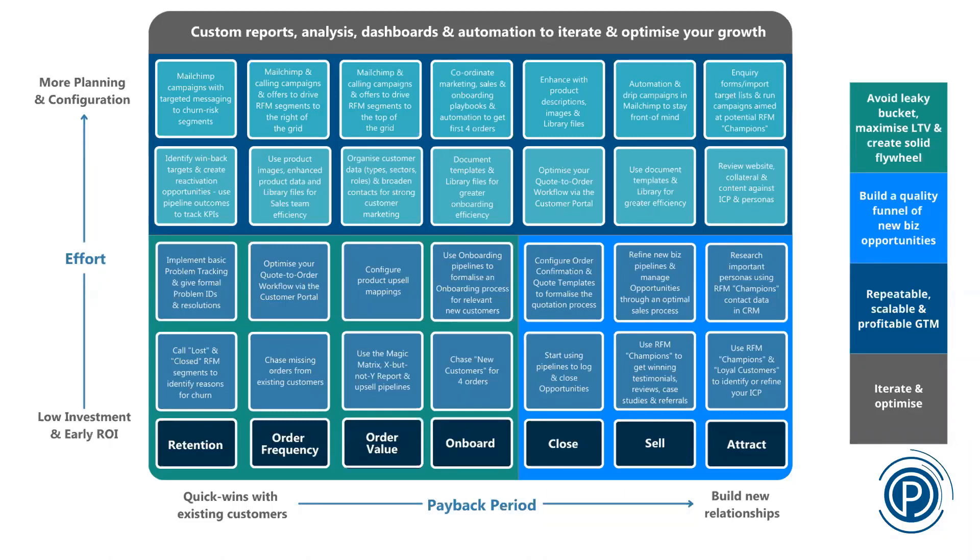Chasing missing orders from existing customers: by having the information from your back office system, we can start looking at patterns and predicting when customers should be ordering. We can give you a list of customers that, based on the data, probably should have ordered by now, and we can even give you an estimated value of their order, so your account managers can work through that list and get them to place orders. There are also reports in our system for any quotes over a certain number of days old that haven't been ordered yet that your sales guys can work on.